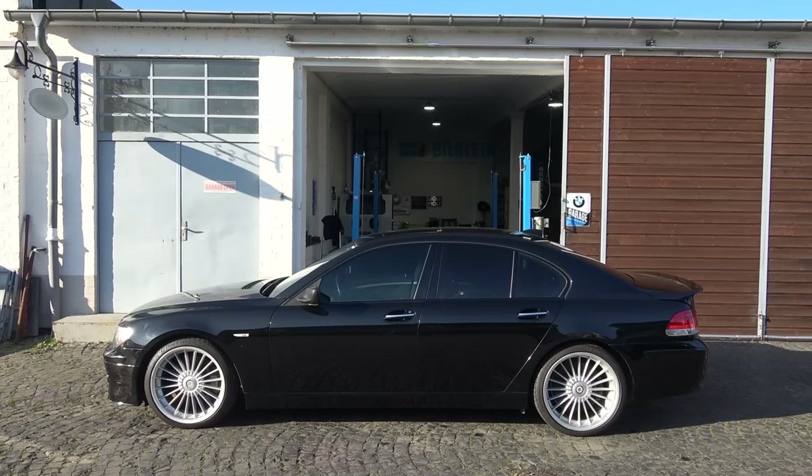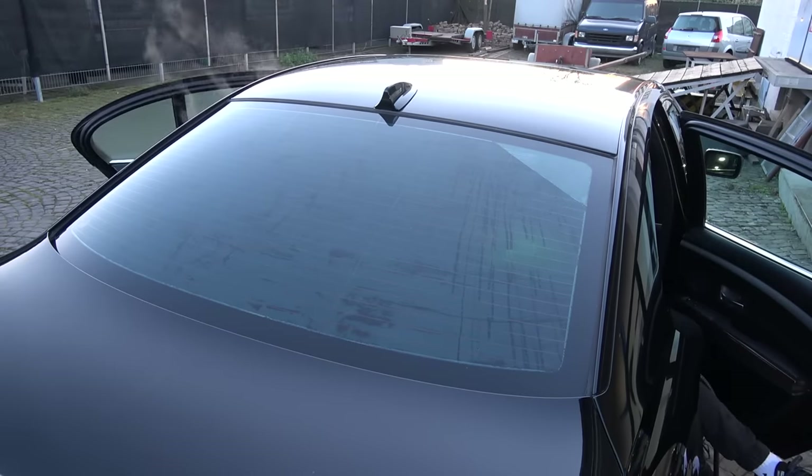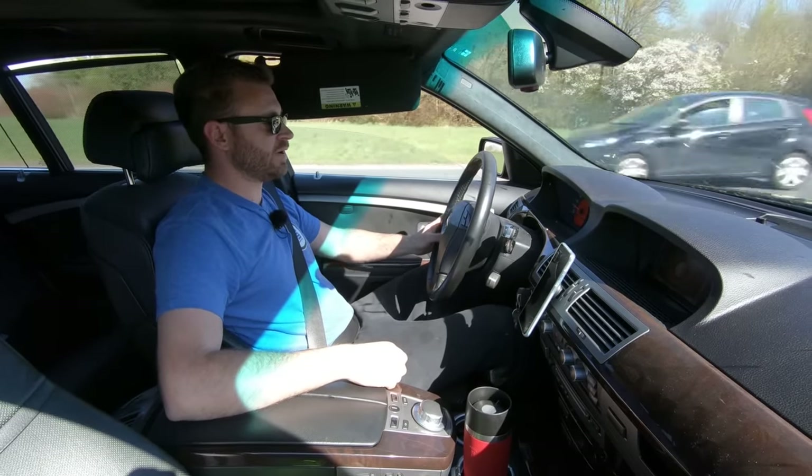Coming up: my head becomes fashionable, let's talk about my hat for a minute, we smoke up the Alpina, the test drive ends well, and we have a knock.